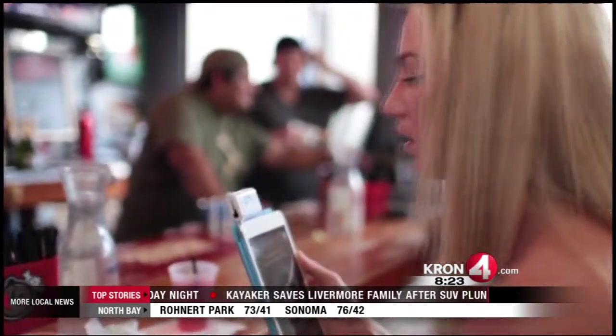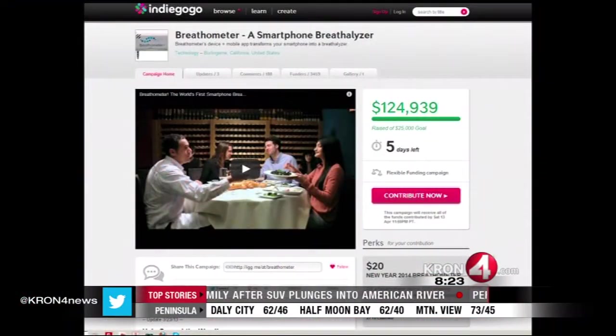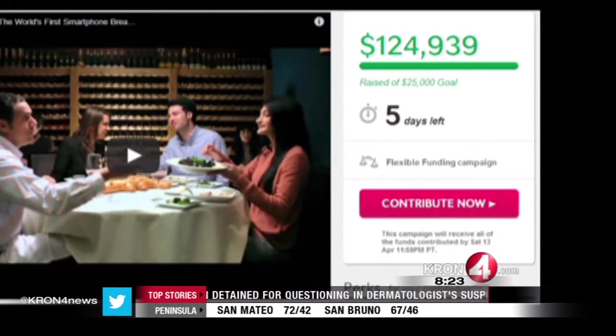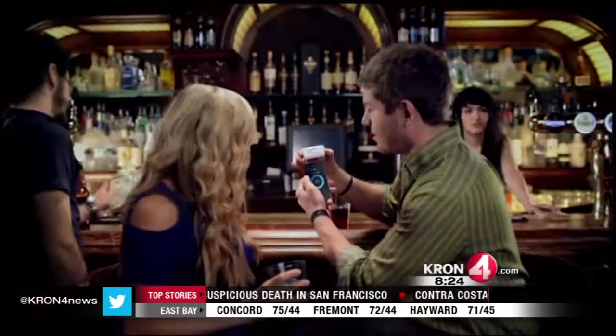Everyone who drinks and plans to get behind the wheel at the end of the night should have one of these. Breath-O-Meter is currently running a crowdfunding campaign on Indiegogo — it ends this Saturday. If you contribute, you can receive a Breath-O-Meter device before the general public. Otherwise, anyone will be able to purchase one beginning in July for $20.